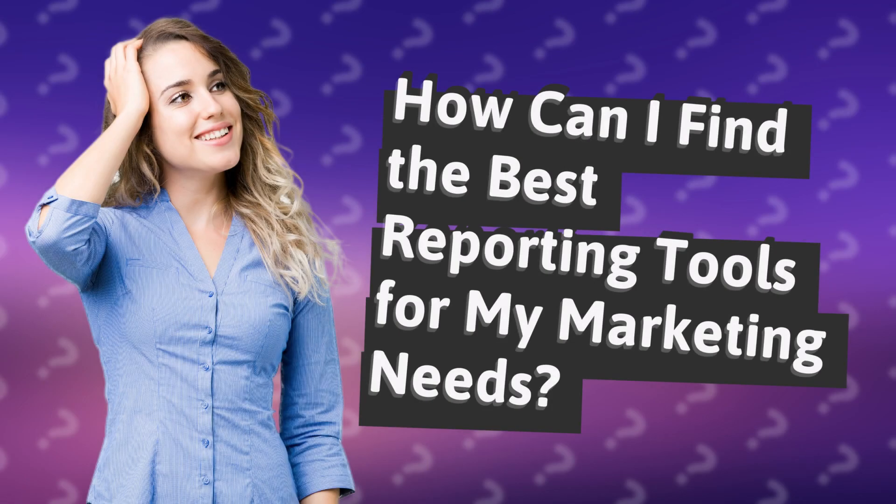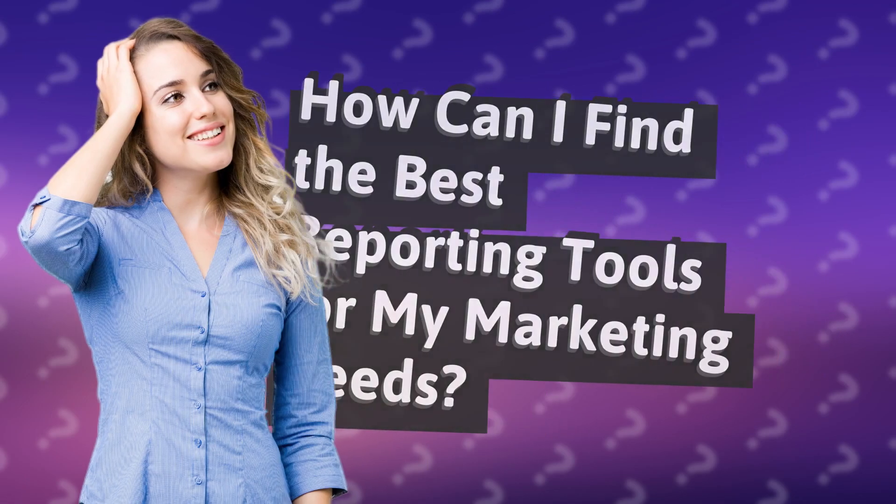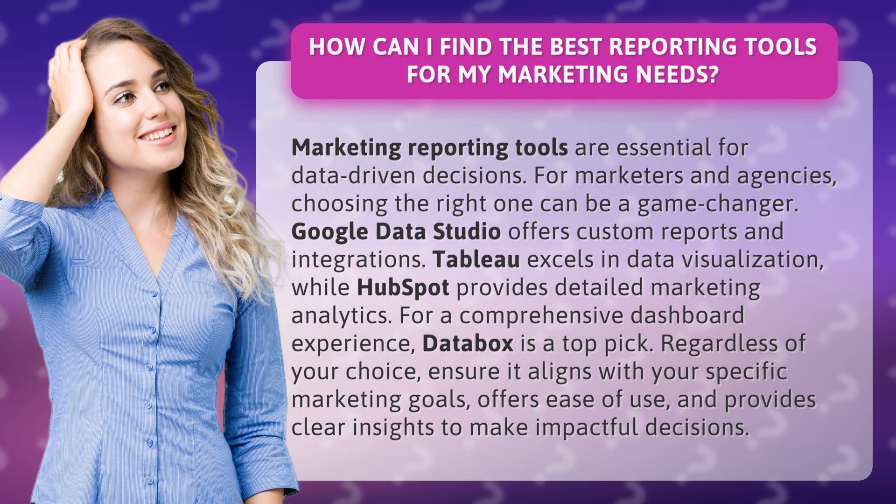How can I find the best reporting tools for my marketing needs? Marketing reporting tools are essential for data-driven decisions. For marketers and agencies, choosing the right one can be a game-changer.